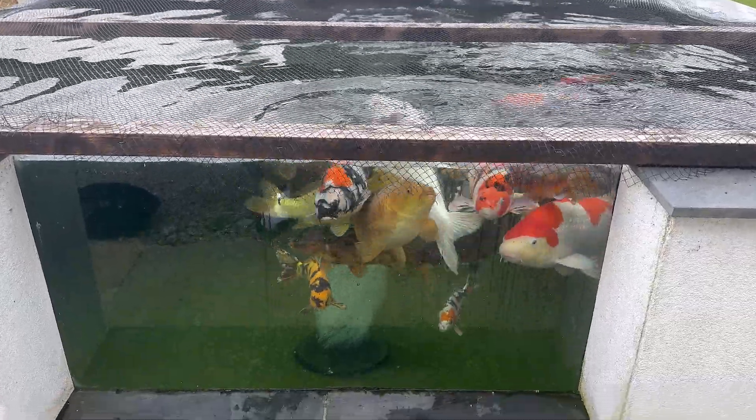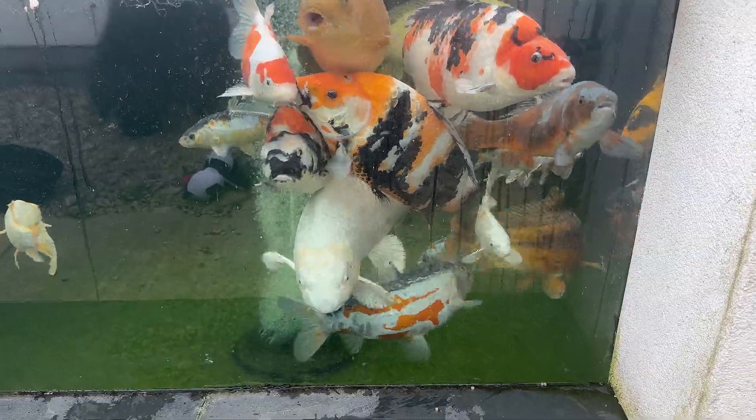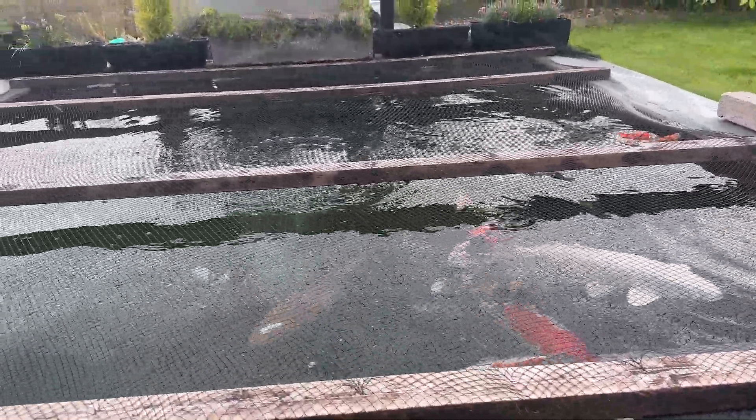Hello everybody, it's Tim here, the Fish Geek, giving you an update on my pond — the main pond. Here are all the fish; I think they're looking a bit hungry. Let's give them some food. We're in early June at the minute and the temperatures haven't been hugely warm, so they're still on wheat germ food. I haven't gone to the high protein stuff yet — water temperature is only sitting at about 16 degrees Celsius.